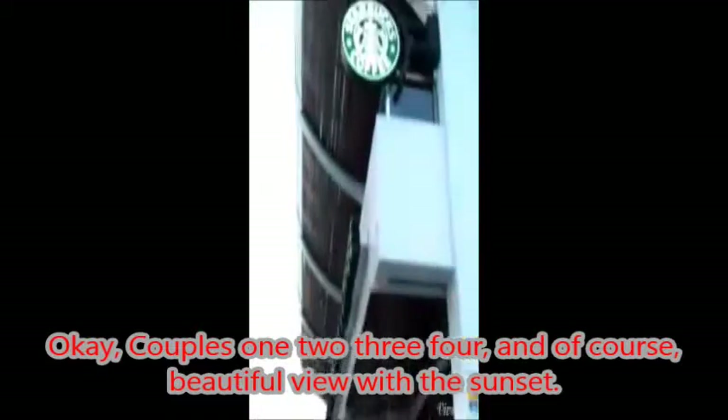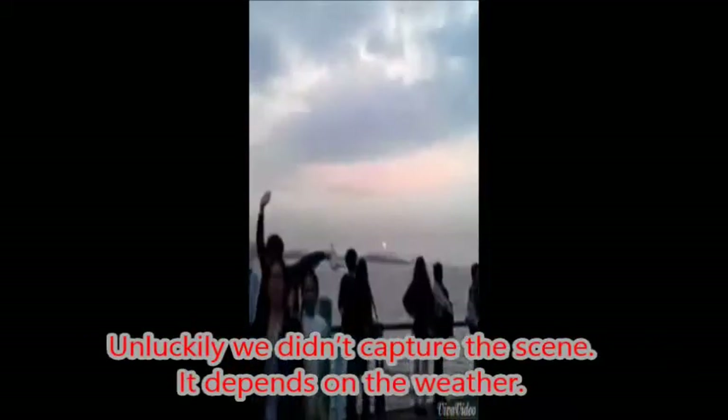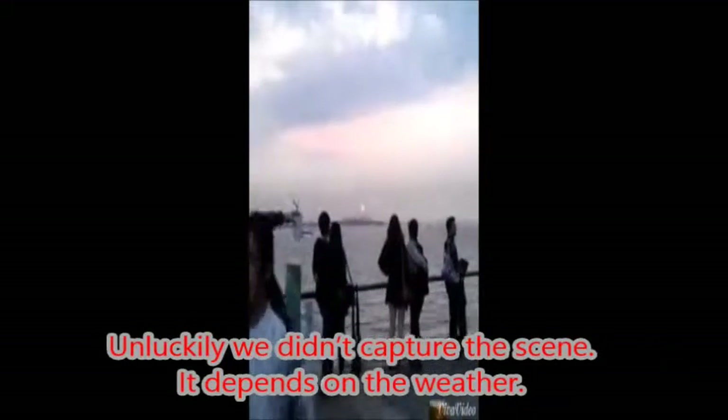There are couples and of course a beautiful view with the sunset. Unfortunately we did not capture a perfect scene today — it depends on the weather.